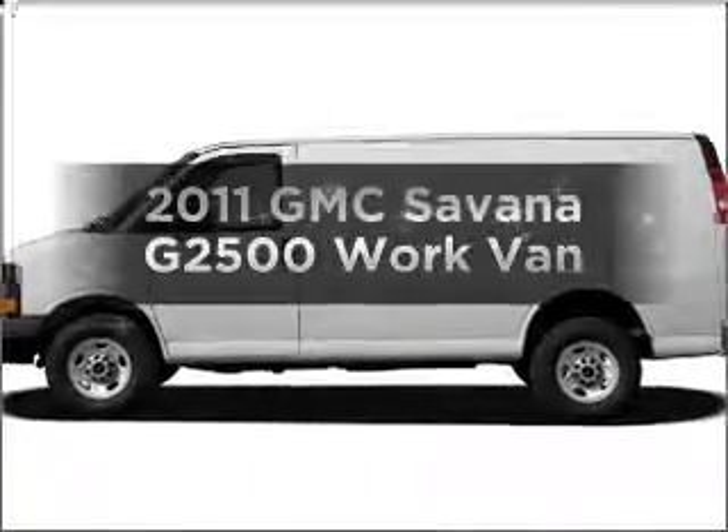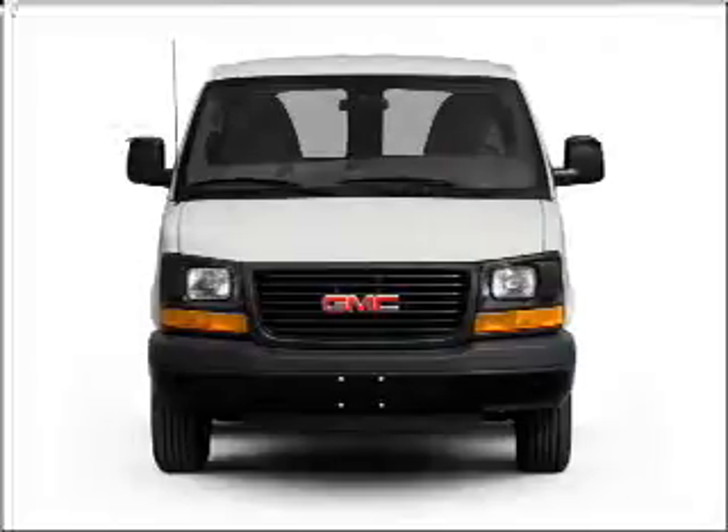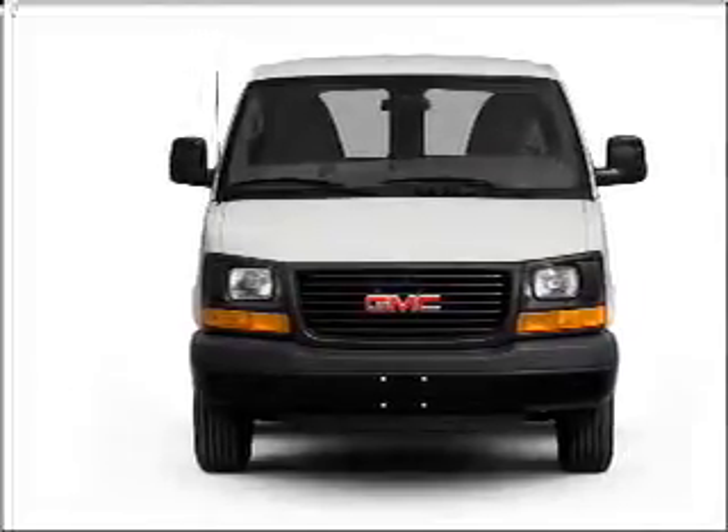Get noticed in this 2011 GMC Savana G2500. If you're looking for a first-rate auto, this one could be yours today.